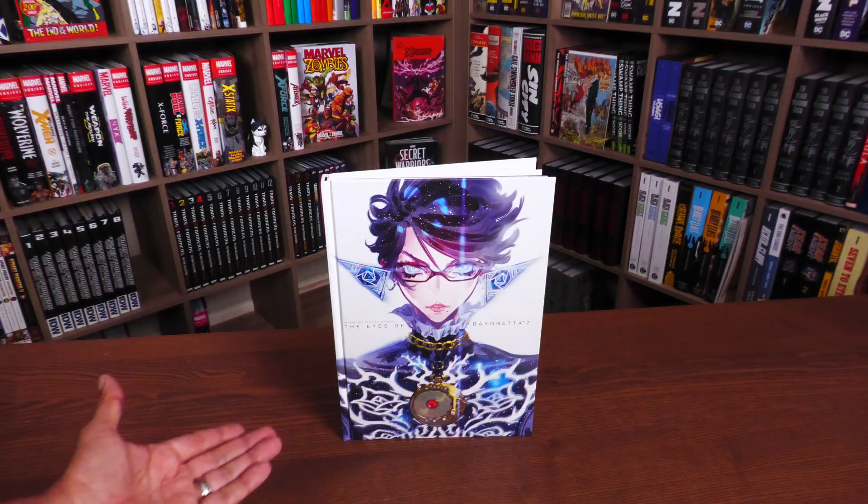Before I even open this up — if you have not played Bayonetta 1 or 2, tiny spoilers maybe for some of the bosses or some of the settings. I'm not going to look at the main boss or anything that has a twist or turn that will spoil things for you. But I am going to be looking at the book internally, so if you haven't played the game, maybe hit that like button before you leave. If you have played it, or don't care about spoilers, let's go ahead and crack this open.